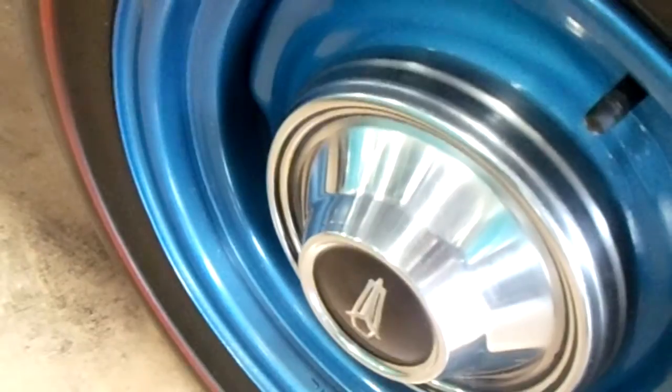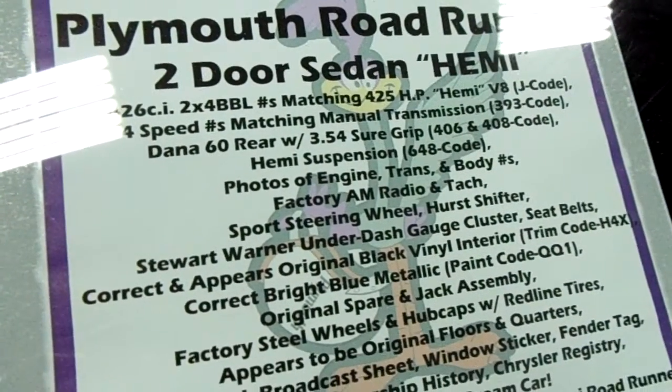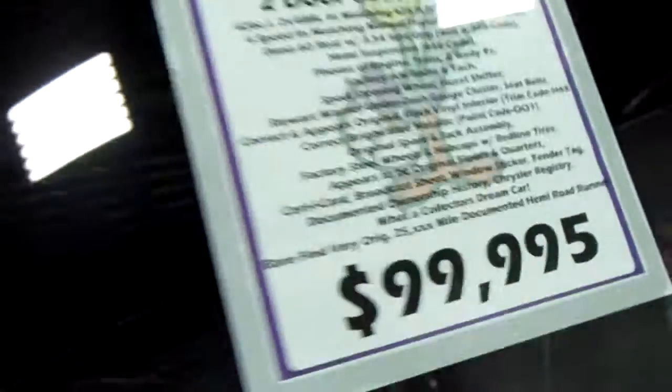Got the steelies with the hubcaps there, redline tires, there's the specs on it. It's got the 354 Sure Grip in it, and 25,000 documented miles on that original Hemi car — so you're not gonna find too many of these sitting around.